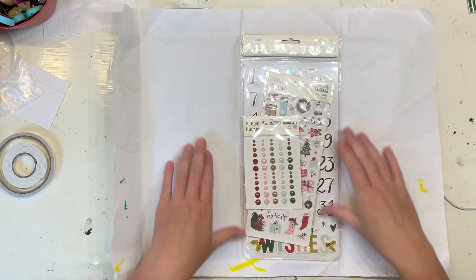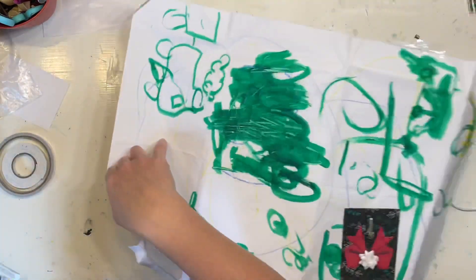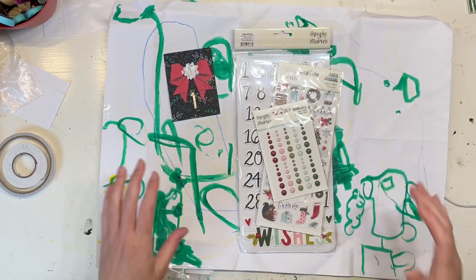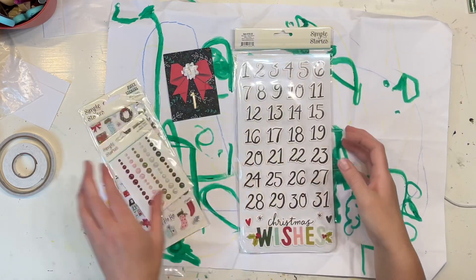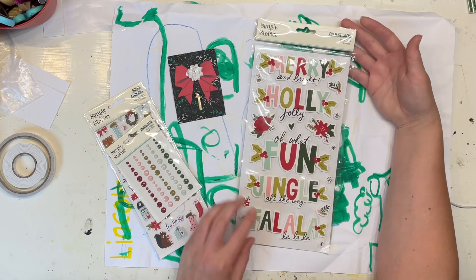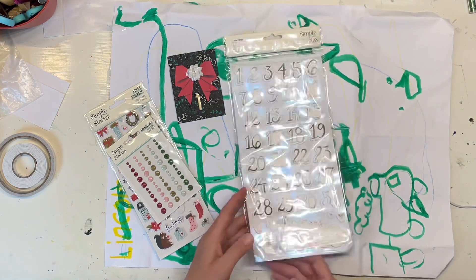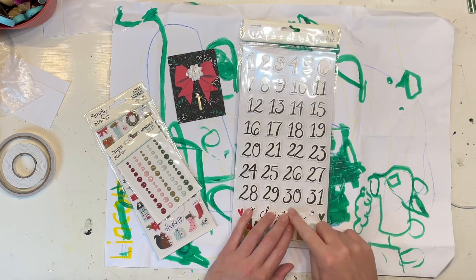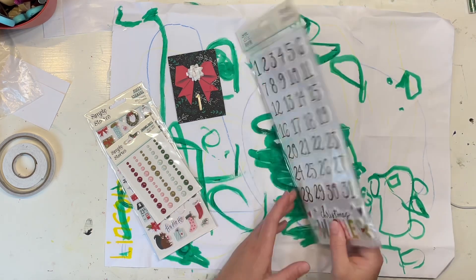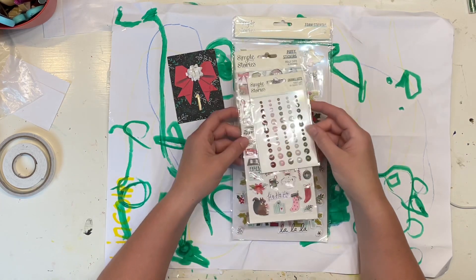Oh cool! I feel like this side of the paper might be a little bit distracting, but that's okay. So I have got Simple Stories Holidays, which I love. I actually pointed this collection out to Katie because I thought it was really cute. Something I particularly loved about it were the numbers, and that they go all the way to 31. Often when you are doing your Christmas Advent and stuff you run out of numbers, and I find it really hard.